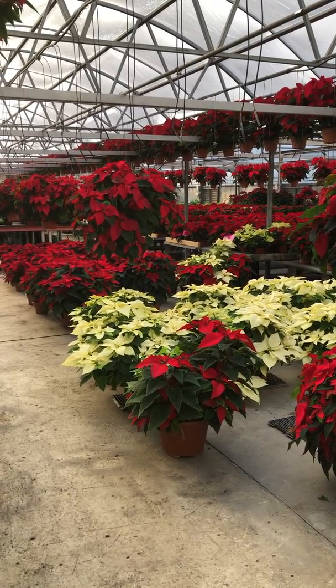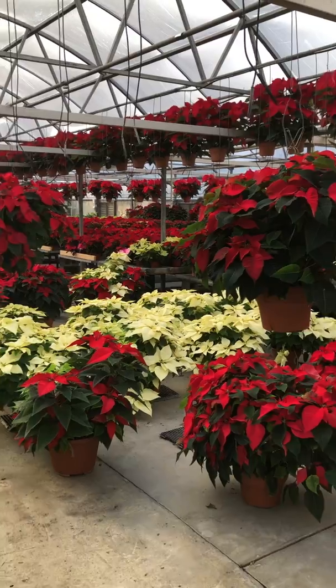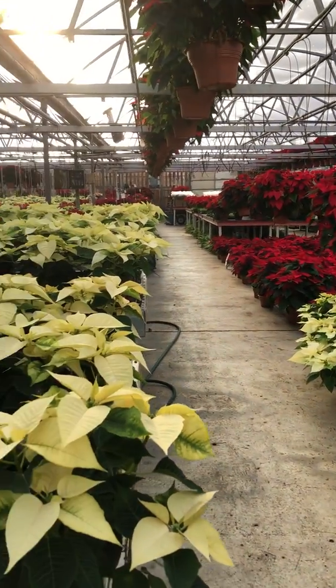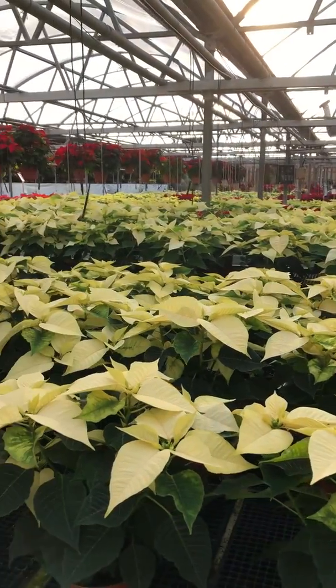Hi garden friends, it's Holly at Parkview and I just wanted to show you the beautiful poinsettias that we have homegrown here in St. Charles in our greenhouses right across the street from Blanchett Park.